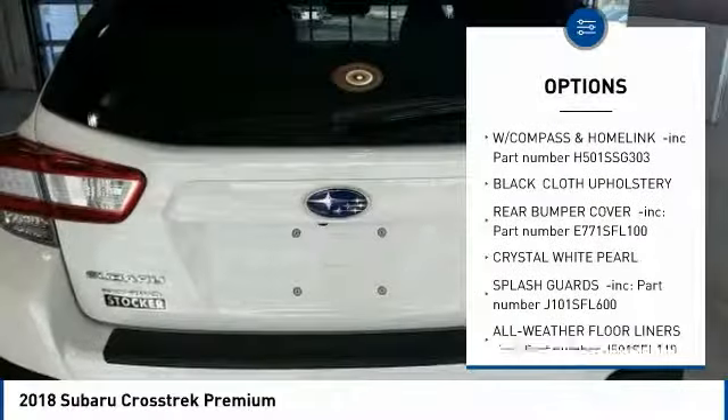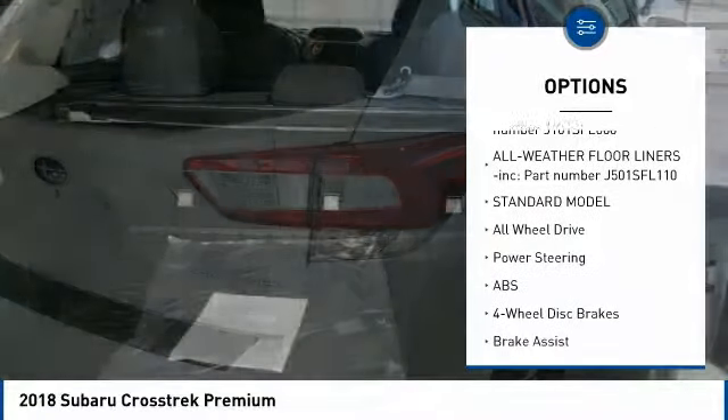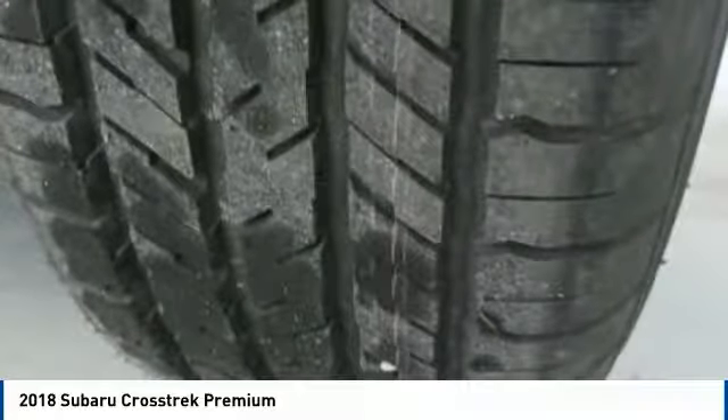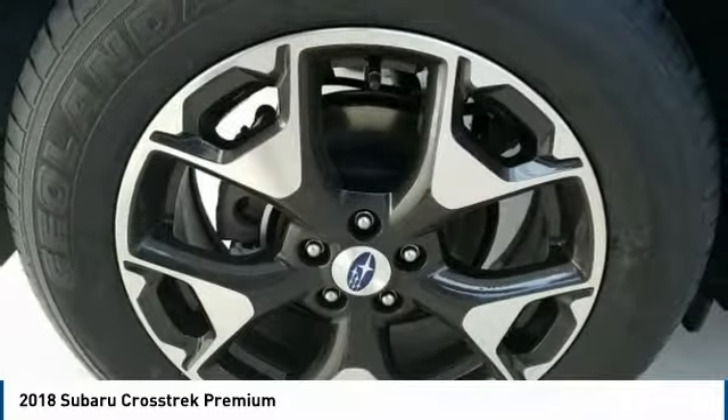Stability control, all-wheel drive, traction control, anti-lock braking system, keyless entry, backup camera, steering wheel audio controls, Bluetooth, leather-wrapped steering wheel, power steering. Come see the car for yourself.